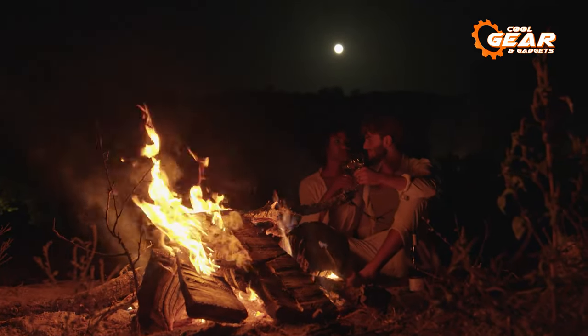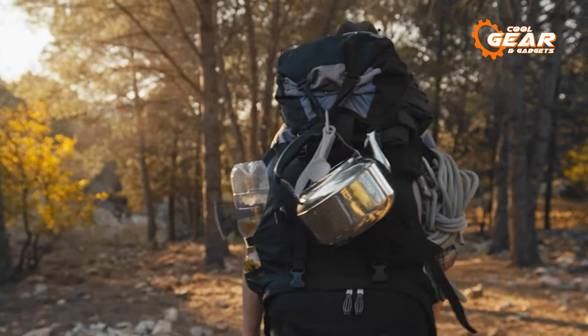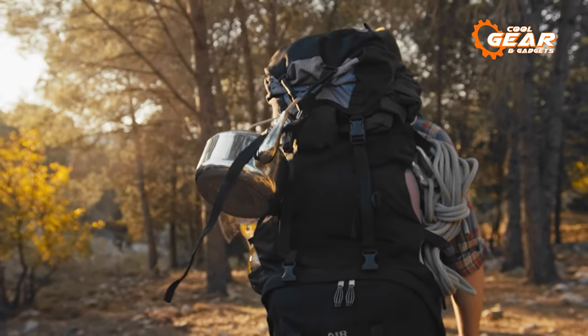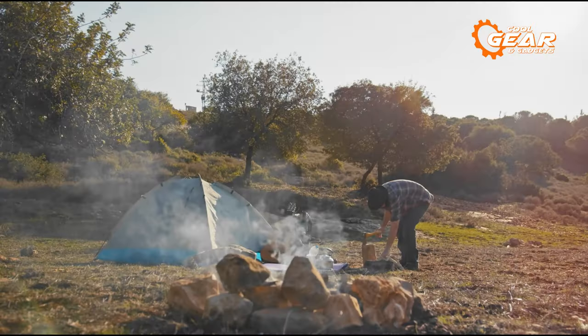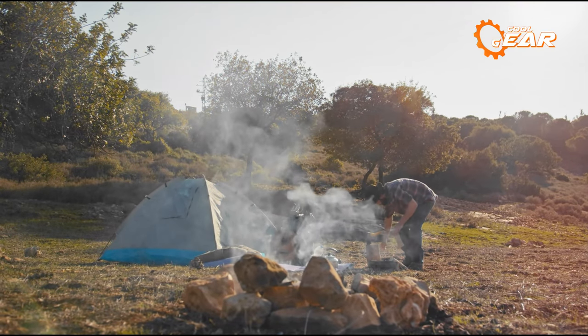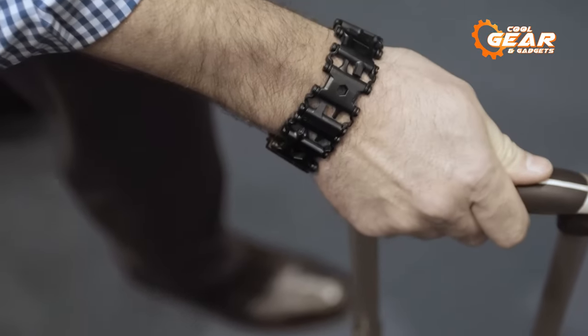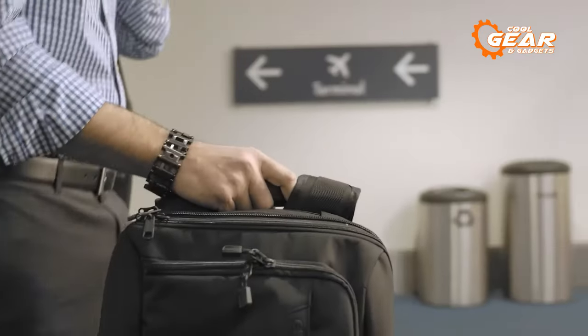Do you enjoy the great outdoors and have a passion for honing your survival skills? Perhaps you're a dedicated prepper, constantly on the lookout for top-notch, dependable gear to enhance your readiness for crisis situations. Regardless of your background, I present to you 10 remarkable survival tools and gadgets that are worth your attention.